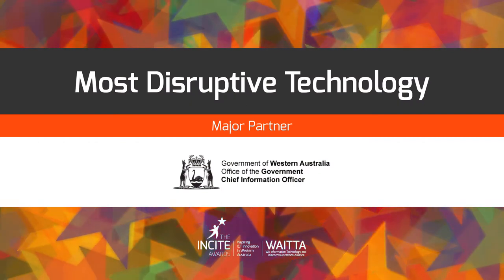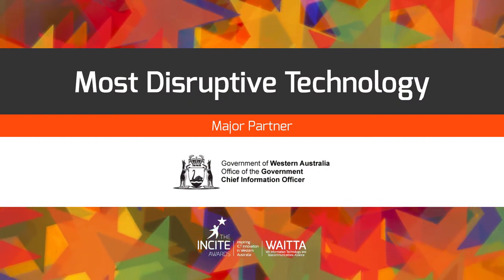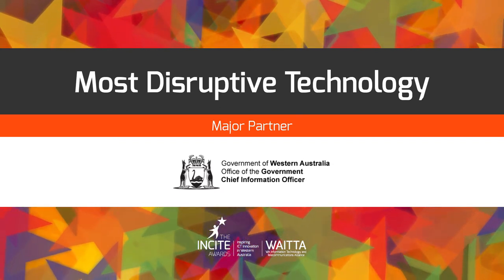We now cross to our major partner, the Office of the Government CIO, to announce the winner of this award.